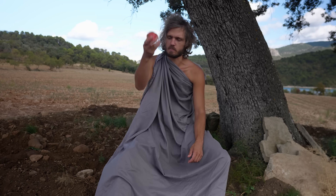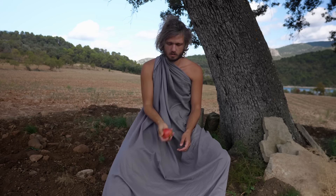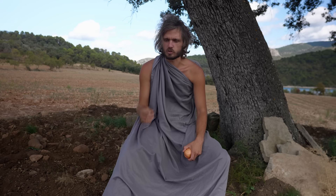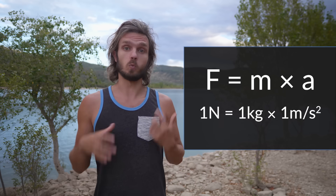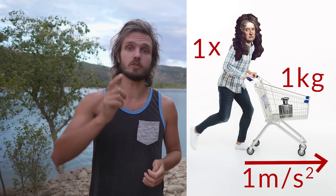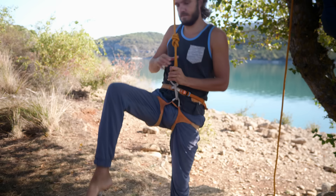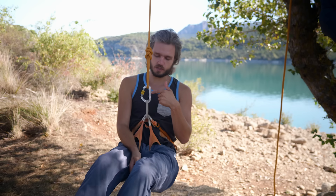We measure mass in kilograms and we measure acceleration in meters per second squared, and we measure force in Newtons. To put this formula into perspective: one Newton is pushing one kilogram of mass and makes that mass accelerate by one meter per second every second. So here I have a carabiner — if I put all my weight on it, the question is: what's the force right now on this carabiner?